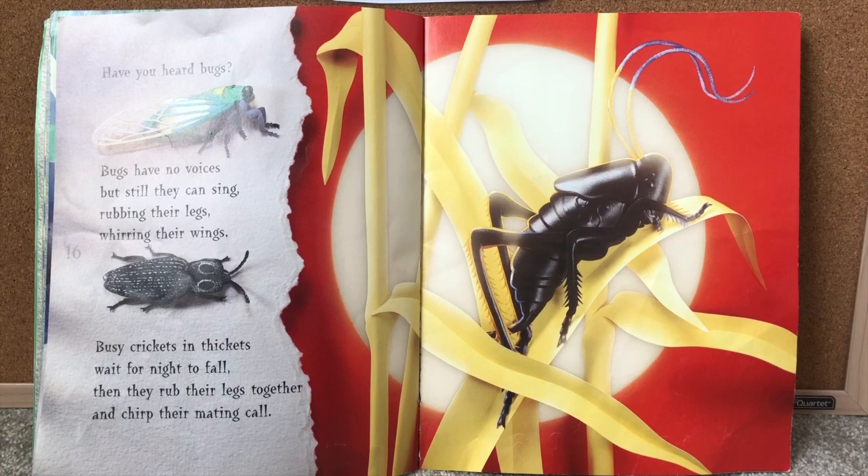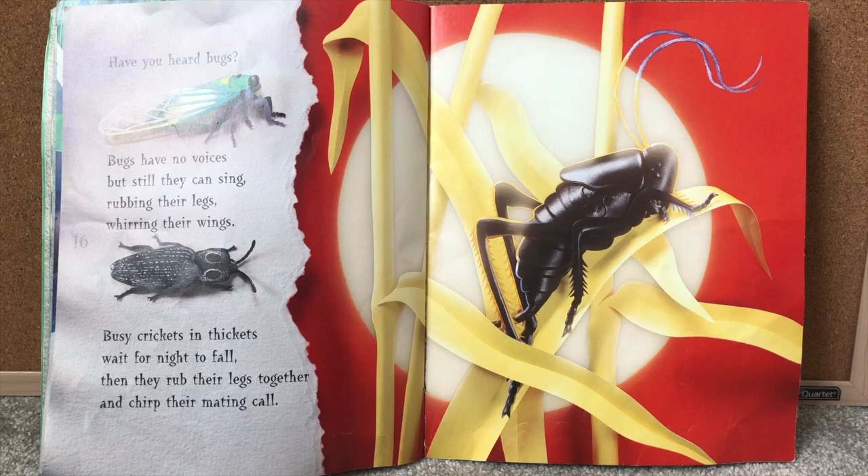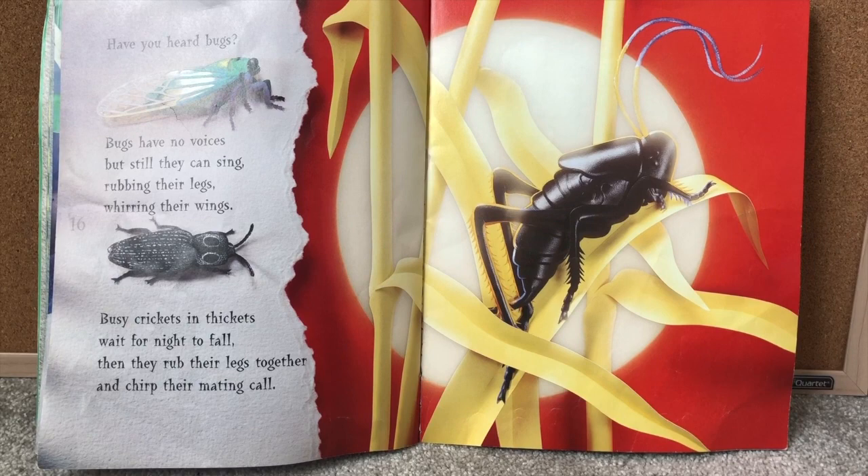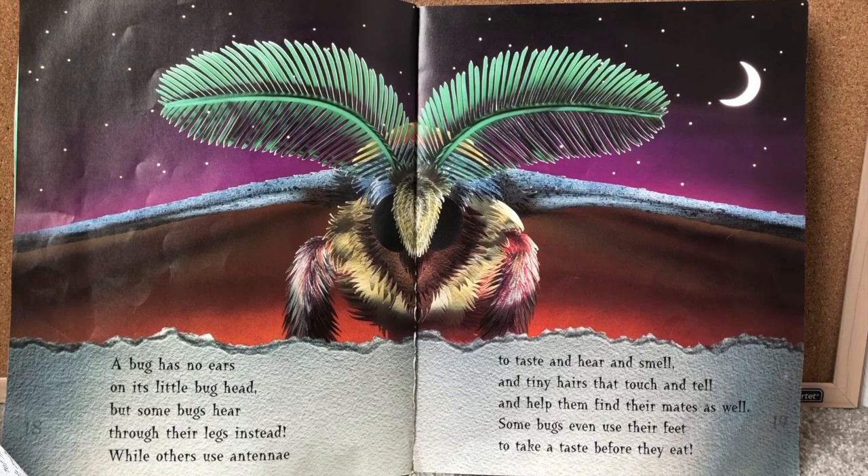Have you heard bugs? Bugs have no voices but they still can sing — rubbing their legs or whirring their wings. Busy crickets in thickets wait for night to fall, when they rub their legs together and chirp their mating call. So there are some bugs that like to make a lot of noise at night when they rub their legs together or when they flap their wings really fast.